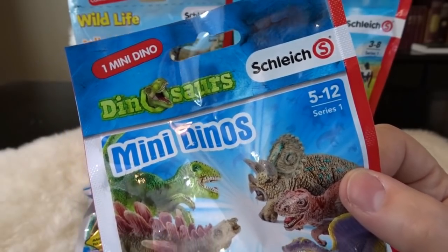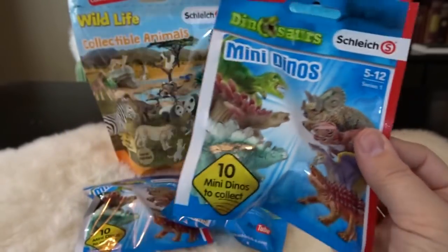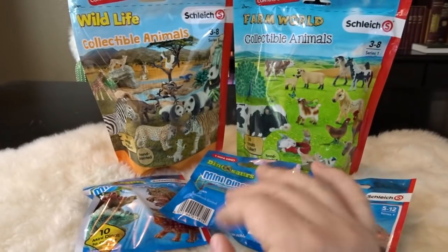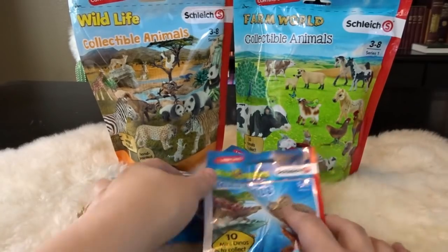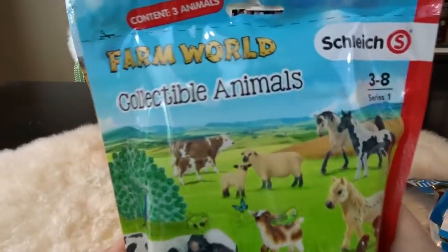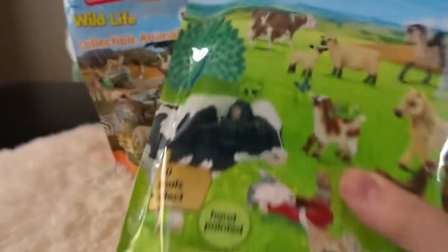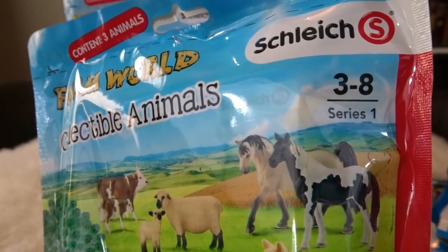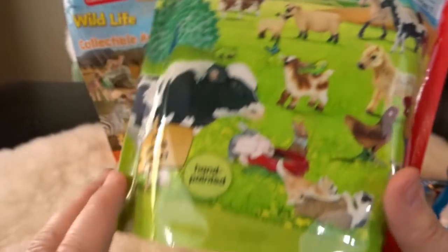I think that they are so well made. I've been collecting them since I was a kid. I have a bunch of them and I thought it would be a really fun thing to open up all of these great little blind bags and see what surprise animals I get in each one. So we will save the dinosaurs for last and I think I'll go ahead and start with farm world. It says that it contains three animals — it feels really heavy so they're probably pretty good-sized animals. This is series one from Schleich and these are farm world collectible animals.